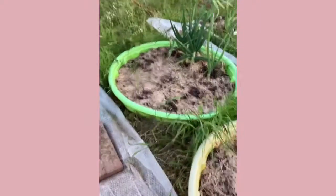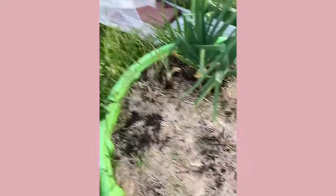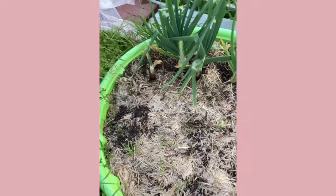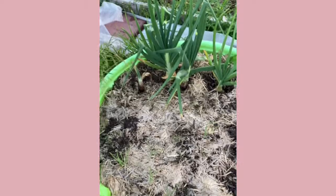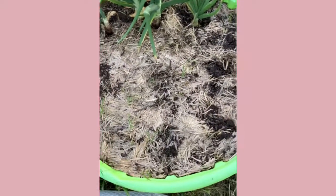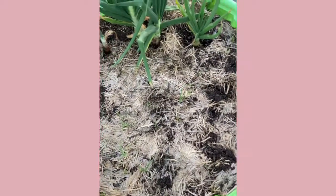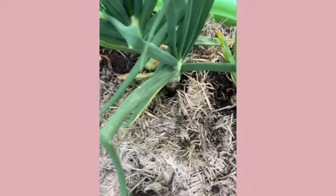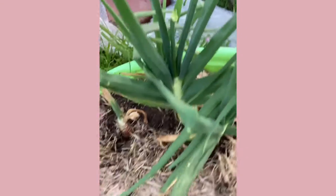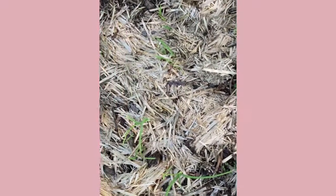We have these ginormous onions right here — they're Cortland onions and they get massive. They have really big stalks. I might go ahead and take them because they're starting to get the scapes. And then I have some smaller munching onions that are out here as well.